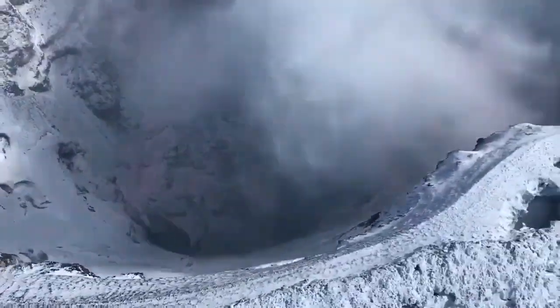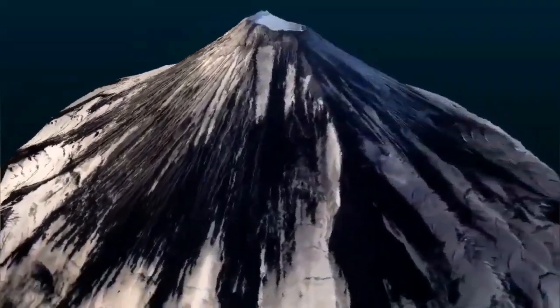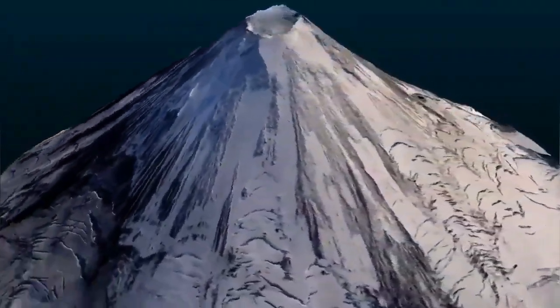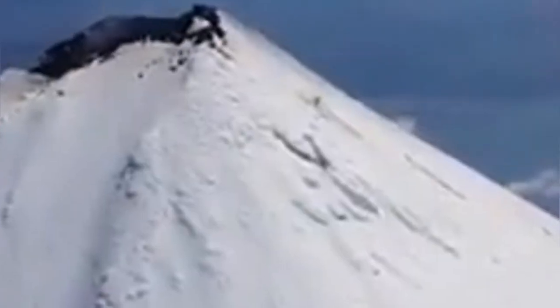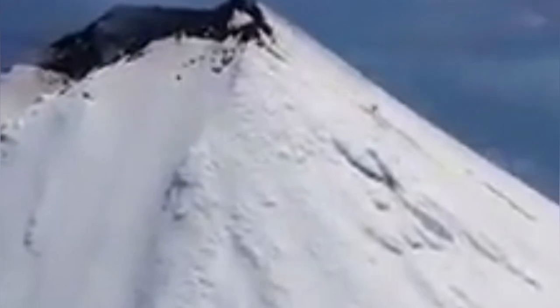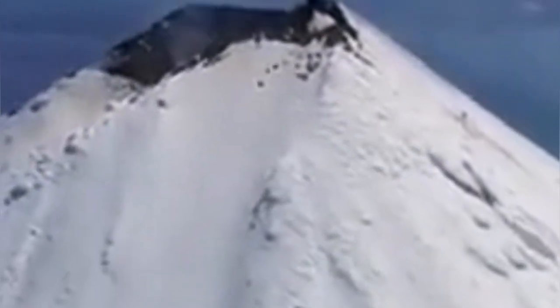This is a frothy basaltic, dacite, or andesite material — depending on the composition — which has filled the summit. This blocks the eruption of the volcano, and when it wants to erupt, it has to do so in a very explosive way.